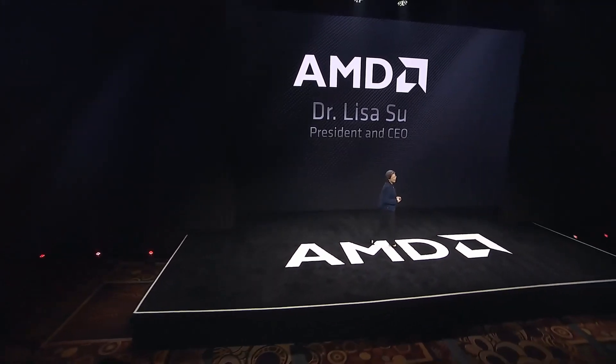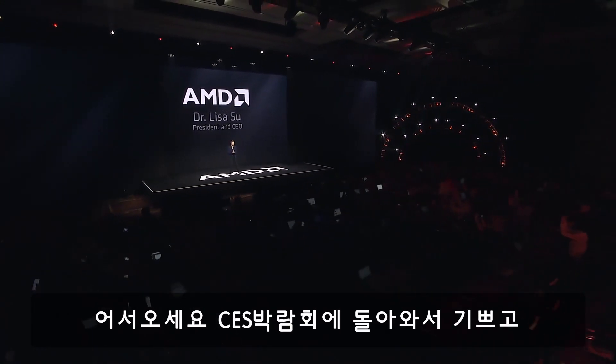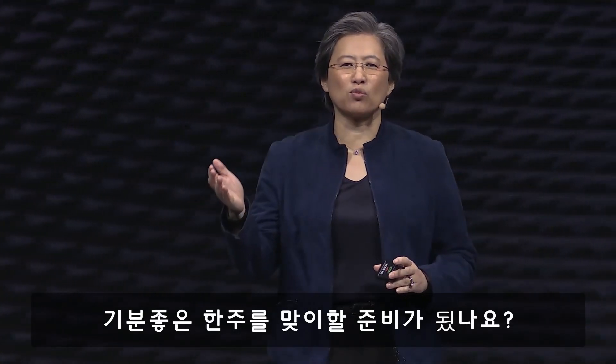Good afternoon, welcome. It's great to be back at CES, and so great to see all of you here in Vegas, and for all of you who are joining us on the webcast — are you ready for a good week?